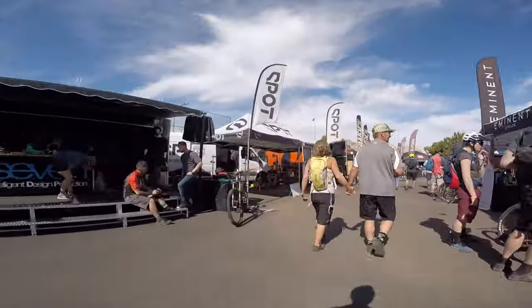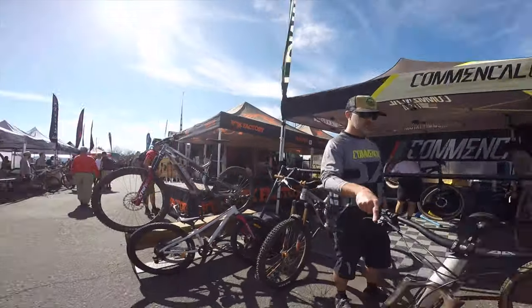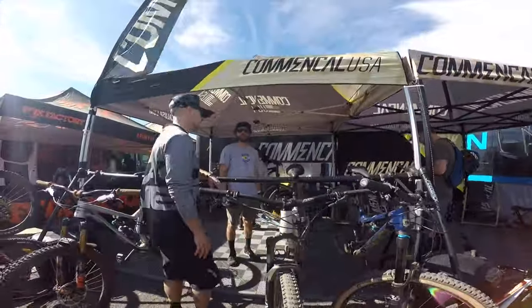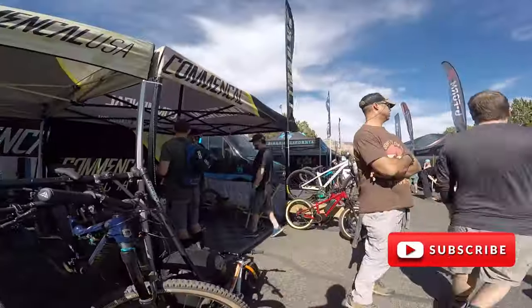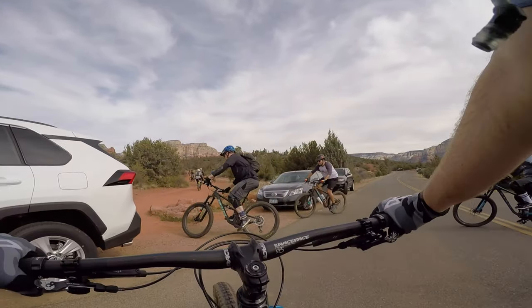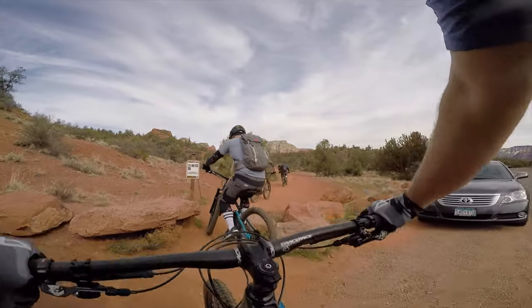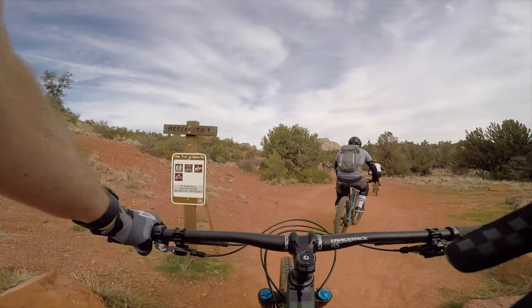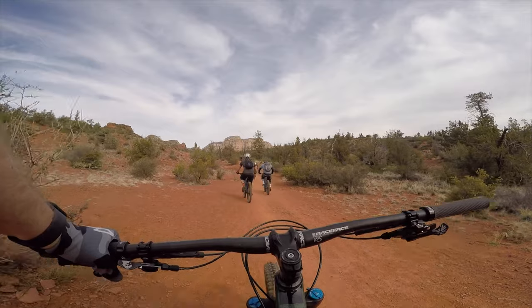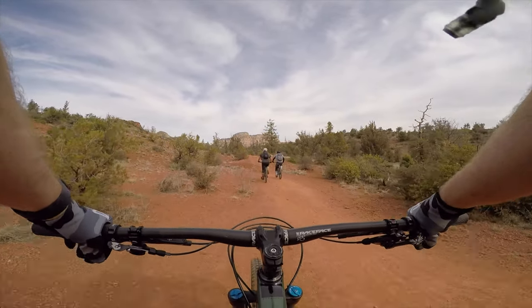Today is day one of the Sedona mountain bike festival, the second day of our trip. We check out the merch, grab some tasty food and cold beer, and chill with good company. But before we head to the festival, we get in some riding. Yesterday we had a tough day on the Highline Trail, so today we are in search of mellow rides with flow and some technical sections.